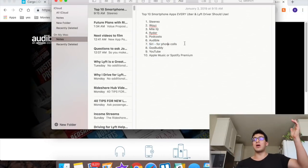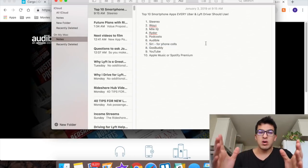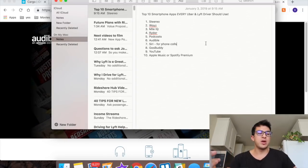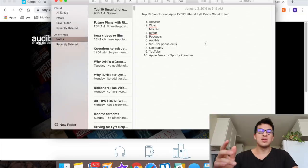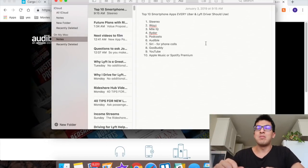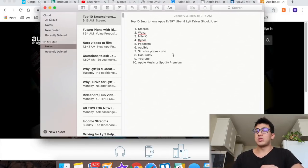Number seven is Siri, which is an unexpected one. Siri is really cool because it's completely hands-free, and it's illegal to use your phone while you're driving. So if you need to make a phone call, just say 'Hey Siri, call whoever.' If you have a different type of phone, use whatever voice assistant they offer, but I have an iPhone so I use Siri.